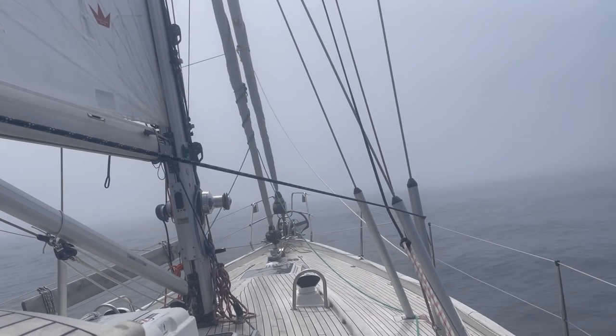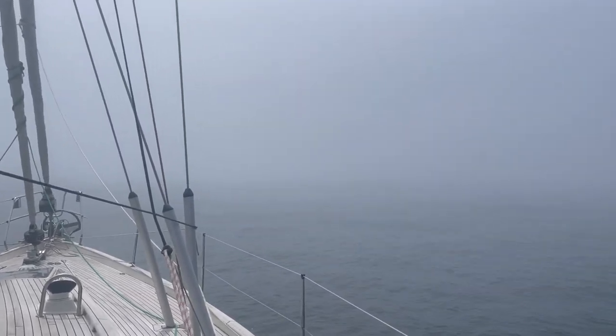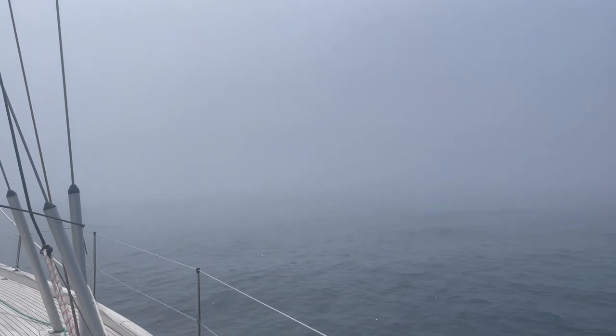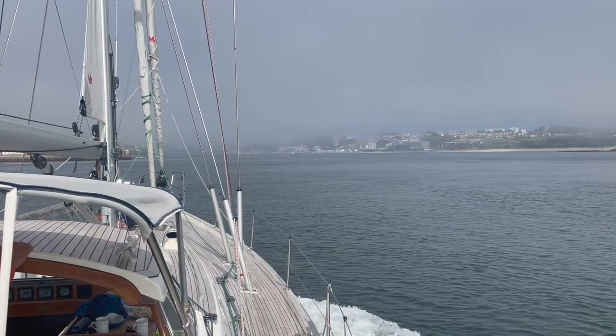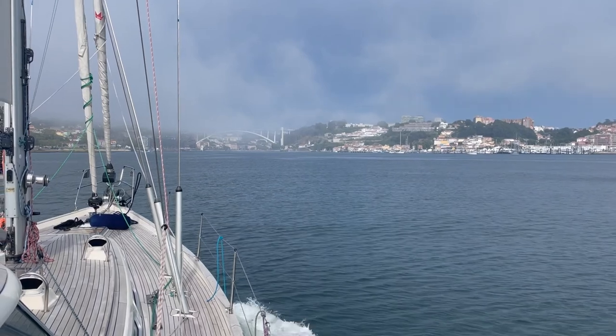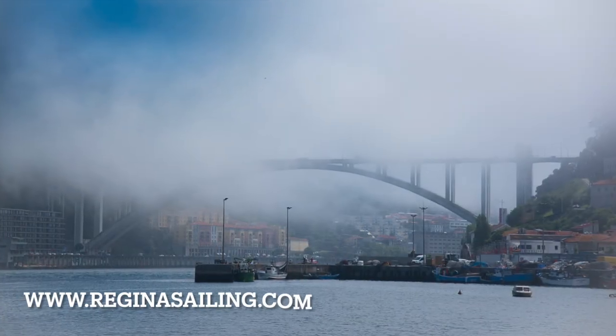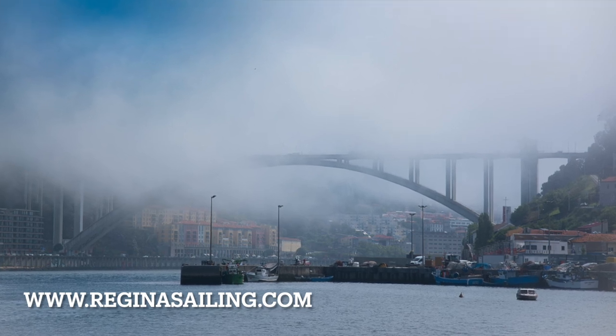For sure it can feel exhausting to sail through the fog, but with a little experience and taking turns at the radar, you can find that you see just as well with radar as with your eyes. We were quite relieved when we sailed into the Douro River to Porto and moored at the Douro Marina, thankful that this was yet another safe passage.